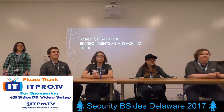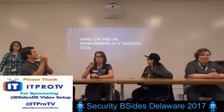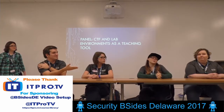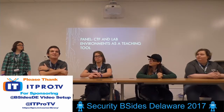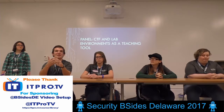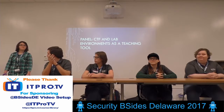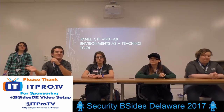This is a panel on CTF and lab environments as a teaching tool. My name's Alex Rubin. I'm Hannah Todd. I'm Shama Ripsy. Sheena Crawford. We are all either current or former students at Delaware Technical Community College, Terry Campus. We're going to be sharing some of our experience with different CTF competitions, building lab environments in the classroom, and how that has benefited us and other students in the degree. We have a few pre-screened questions, and then at the end we'll take questions from you.